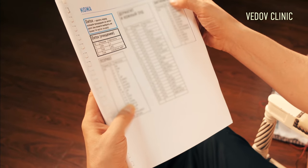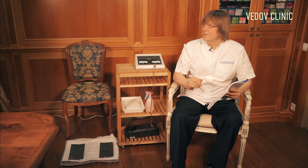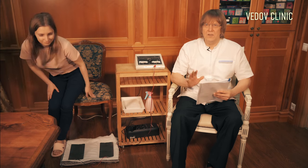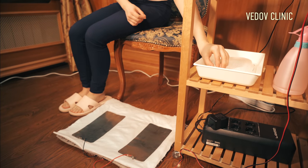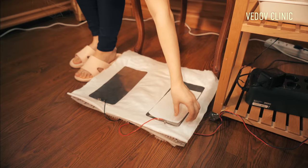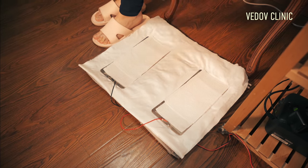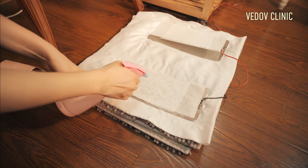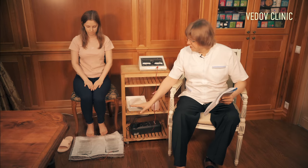I will show how to use it. We start to heal — please sit down. We have a patient. First, these plates are connected to the device. We should connect the body to the plates. Please put toilet paper on the plates, and it should be wet. When the toilet paper is wet, we put the feet on it.